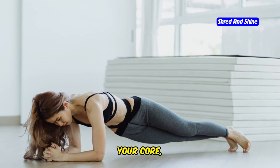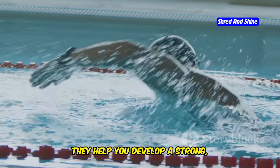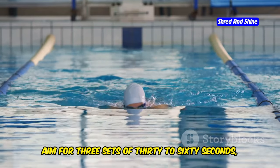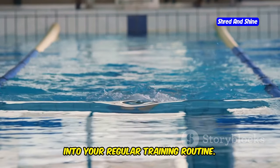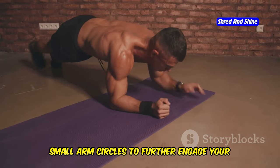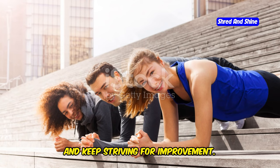Pool planks are amazing for strengthening your core, improving your balance, and boosting your metabolism. They engage multiple muscle groups simultaneously and help you develop a strong, stable core for all your other swimming exercises. A strong core is essential for maintaining proper form and technique in the water. Aim for 3 sets of 30 to 60 seconds. For an added challenge, try incorporating dynamic movements while holding the plank — you can lift one leg at a time or perform small arm circles to further engage your core and improve stability. Remember, the goal is to push yourself and see progress over time.